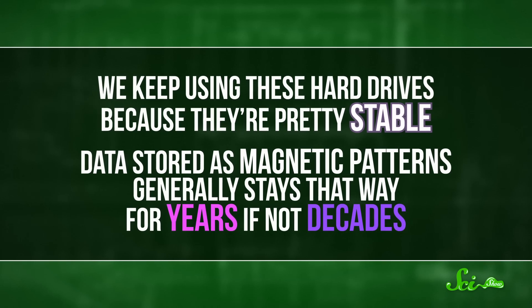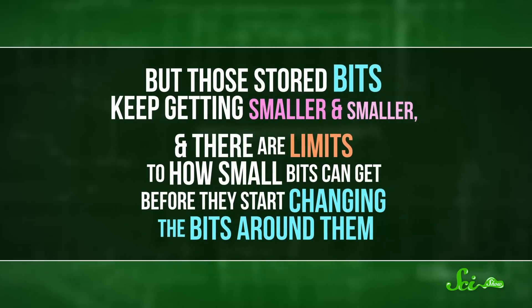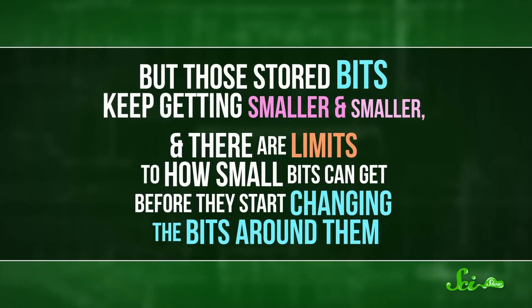We keep using these hard drives because they're pretty stable. Data stored as magnetic patterns generally stays that way for years, if not decades. But those stored bits keep getting smaller and smaller, and there are limits to how small bits can get before they start changing the bits around them. Spinning hard disks at thousands of revolutions per minute also takes a lot of energy, and all those rapidly moving parts can break or wear out.